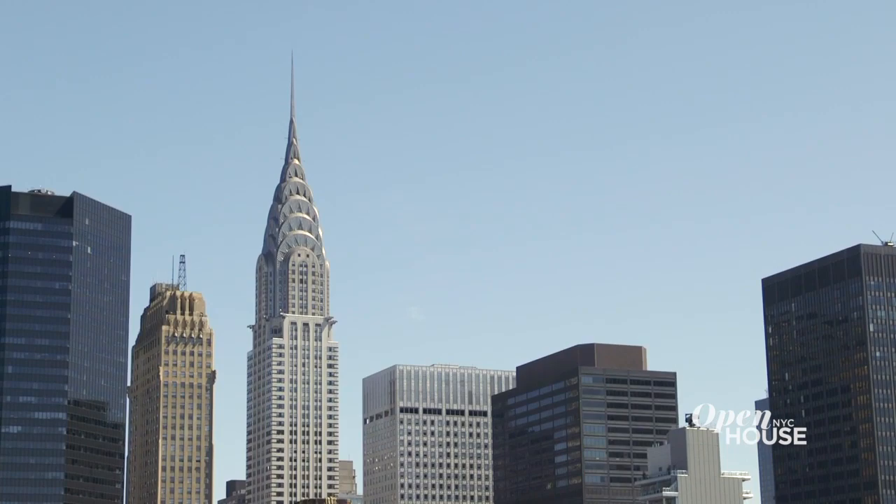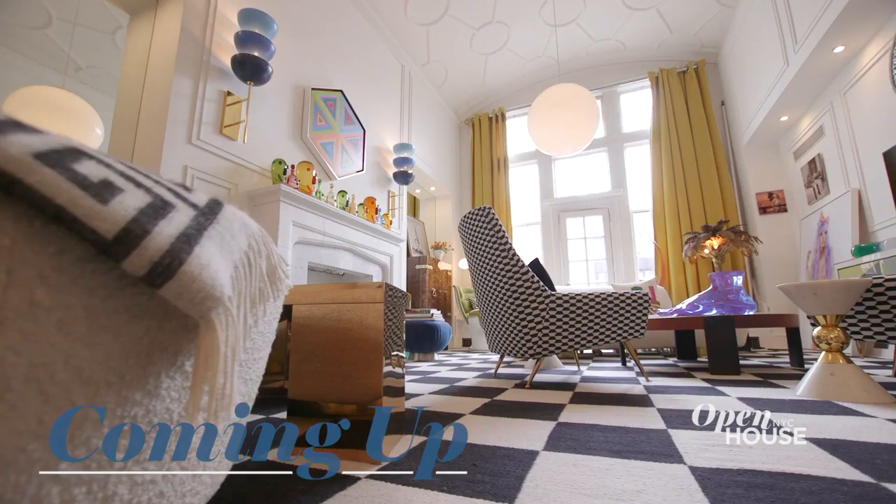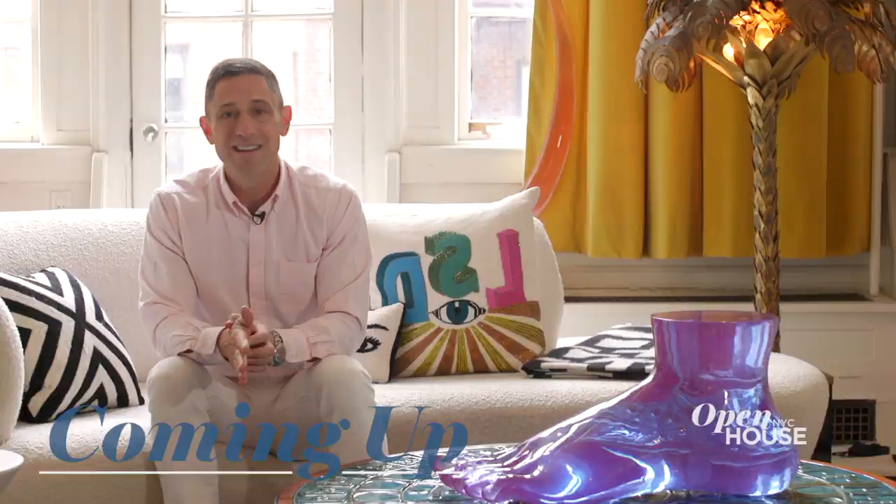Coming back from the break, we are in Greenwich Village with design and lifestyle maven Jonathan Adler. He says, "I live very clean, but I decorate very, very dirty." We'll see you in just a few.